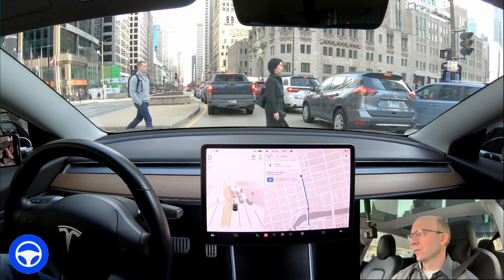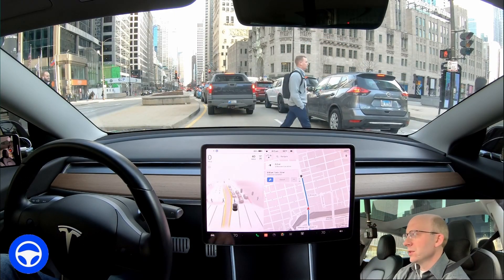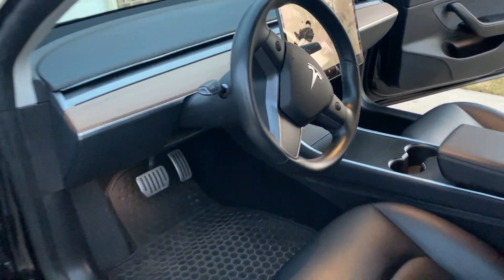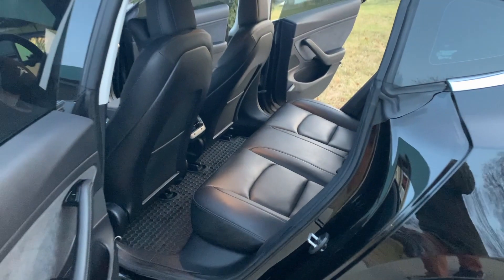Hey everybody, welcome back to another full self-driving beta video. The point of my channel is to share my experience using Tesla's FSD beta software in the northwest suburbs of Chicago. I have been a tester since October 24th, 2021, and I want to emphasize that a lot of my previous videos may come across as being negative, overly critical, or focusing too much on the flaws. I'm an engineer, and I like to point out the areas where it can improve rather than focusing on everything it does great.